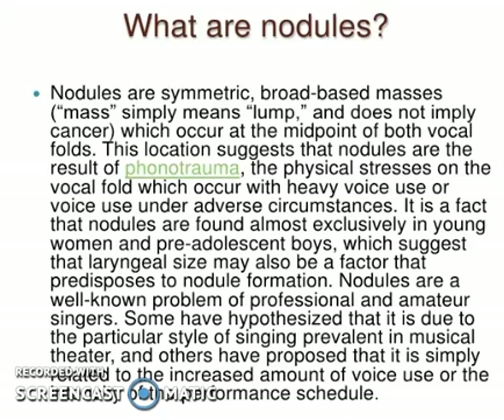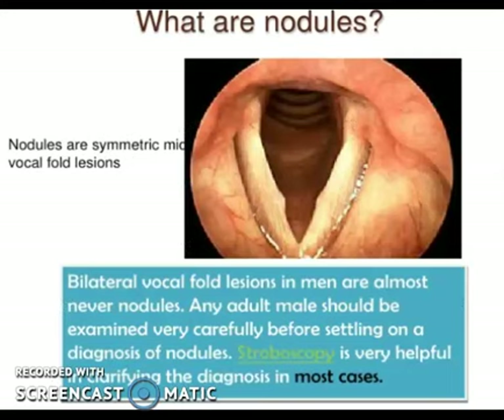Nodules are well-known problems of professional and amateur singers. Some have hypothesized that it is due to the particular style of singing prevalent in musical theater, while others have proposed that it is simply related to the increased amount of voice use or the intensity of performance.